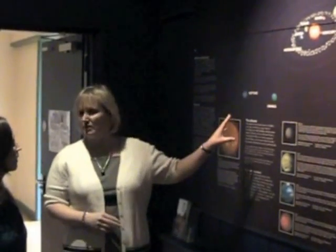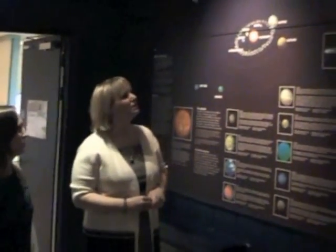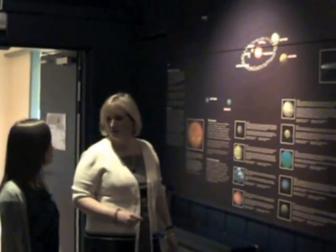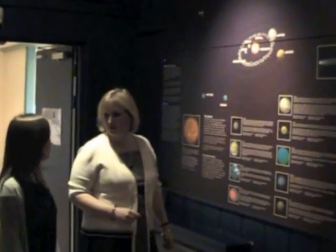So we're starting from the very beginning here, obviously, beginning with the solar system. How long has this display been here? This has been here since the early 2000s. The museum was lucky enough to get a Heritage Lottery grant at that time to redo the galleries, which had been here since about the 1950s and 1960s.